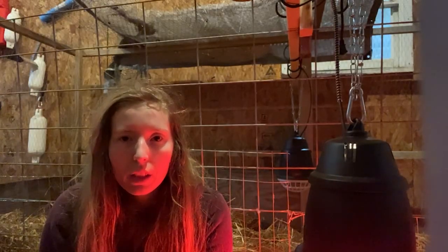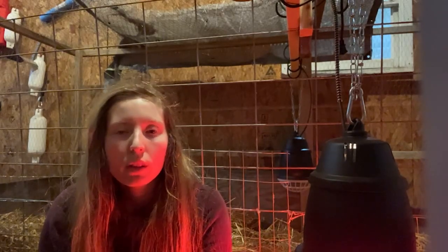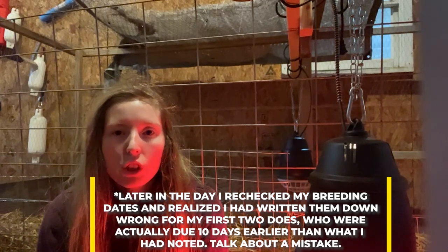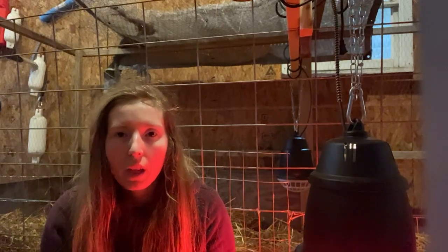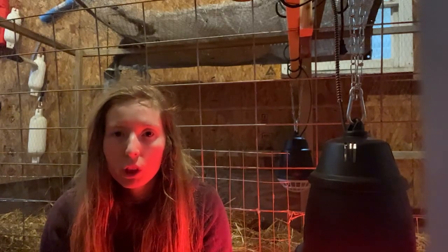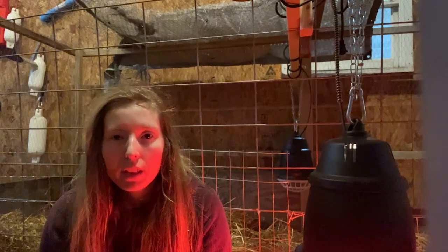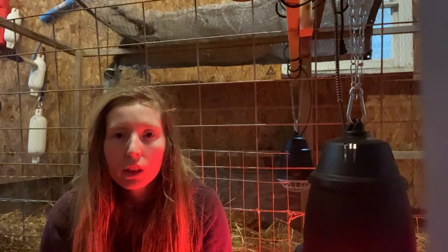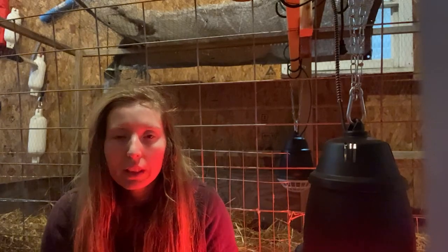Sunny had two little kids snuggled up next to her in the barn. She is not due until January 25th. Nigerian dwarf goats have a gestational range of 145 days optimal — that's their due date — but they can go five days in either direction, which is very common. She would not have reached that five-days-early point until next Thursday. So these kids are about 10 days early.